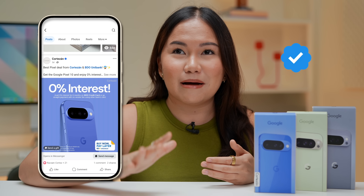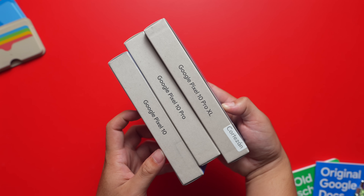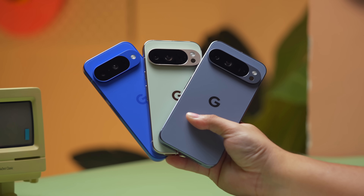Before we get straight to my one-week experience with the Pixel 10 series — specifically the Pixel 10 Pro — let's talk about where I bought it. I bought it from Cortezan on Facebook. They have a store with a verified account, so you won't have trouble finding them. I've been buying my Pixel phones from them for the past few years. There's no official seller or official dealer of Pixel here in the Philippines, so we have no choice but to buy from the grey market. Also take note — US Pixel phones no longer have a physical SIM, so be careful when buying the Pixel 10 here in the Philippines and ask which variant it is.